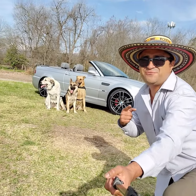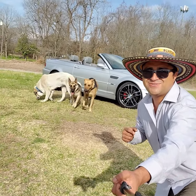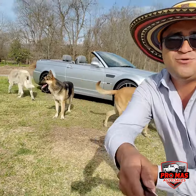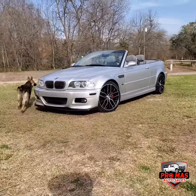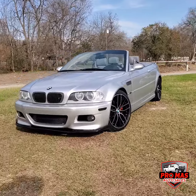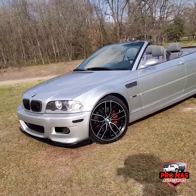Hello everybody, this is Elky from Promas Auto Sales. Today we have this gorgeous BMW M3. Let's take a look at it — really nice convertible.